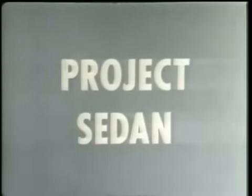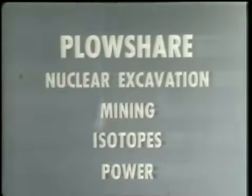A 100 kiloton nuclear cratering detonation, recently executed as part of the Atomic Energy Commission's Plowshare program. Plowshare envisages many uses for nuclear explosives, including applications in nuclear excavation, mining, production of useful isotopes, and power. Nuclear excavation is, however, the most straightforward application and the nearest to practical usage. The chairman of the Atomic Energy Commission has recently established within the Plowshare program a research goal to determine the feasibility of nuclear excavation within approximately the next five years.